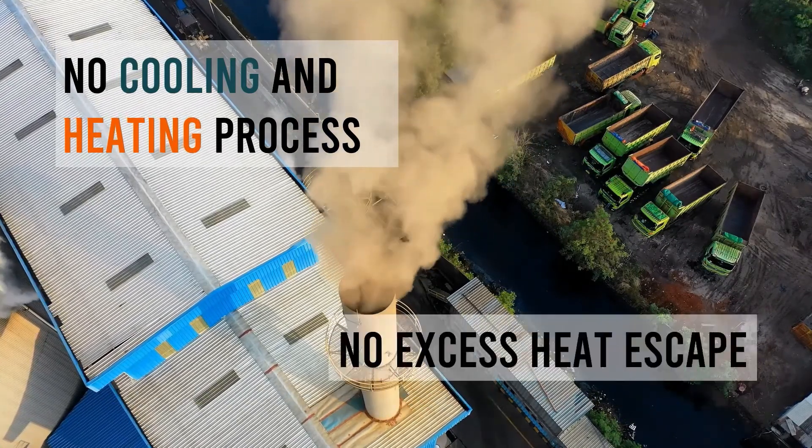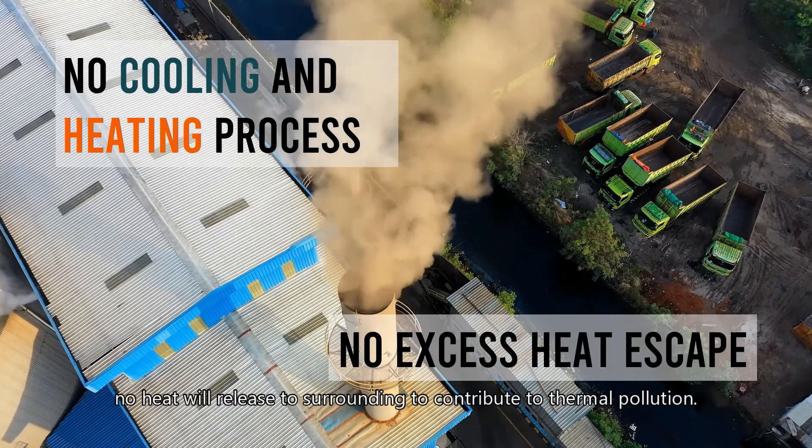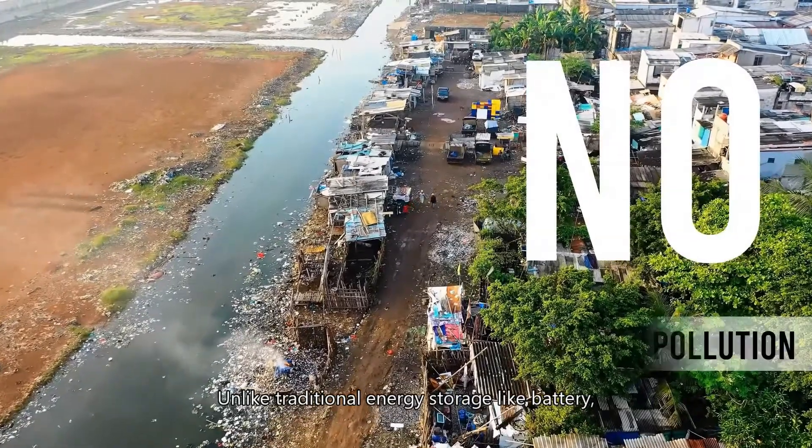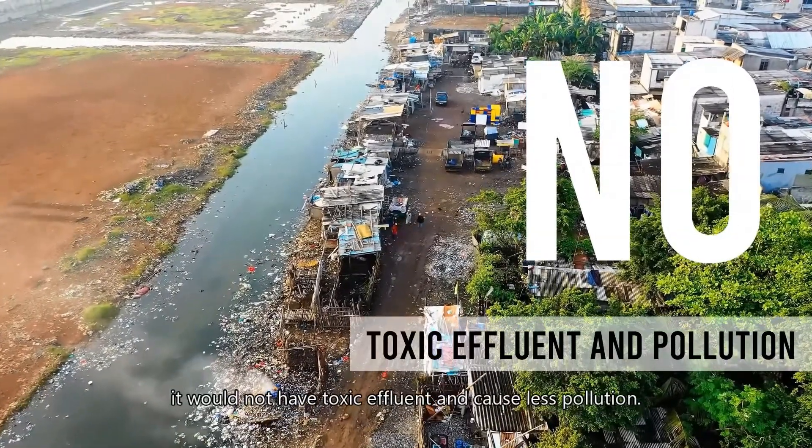Of course, no heat will be released to the surroundings, contributing no thermal pollution. Unlike traditional energy storage like batteries, CAGS would not produce toxic effluent and causes less pollution.